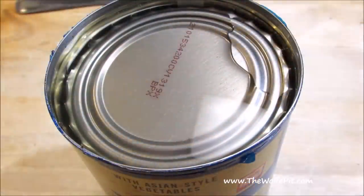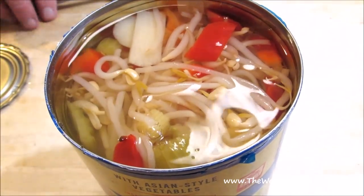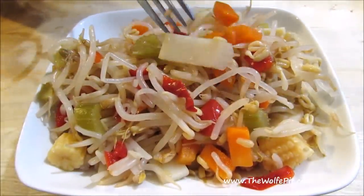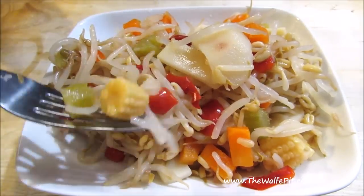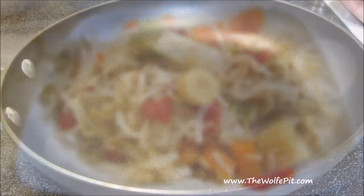Now on to the can of Asian-style vegetables, and as soon as I opened it, I smelled feet. Unfortunately, I'm not kidding — the vegetables did smell like feet. The directions said to drain the vegetables, so I drained them, and they still smelled like feet. It looks like the main ingredient is bean sprouts, but then you have baby corn, celery, carrots, bell peppers, water chestnuts, and bamboo shoots.